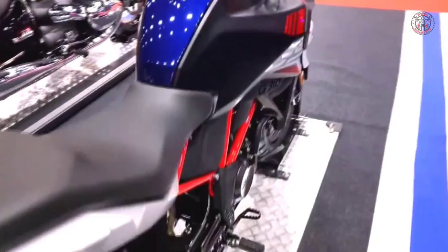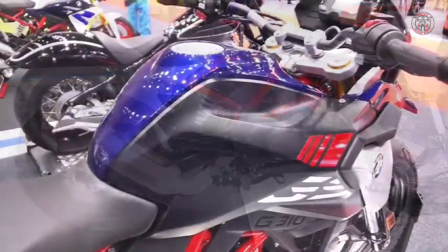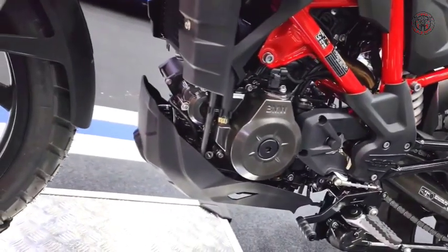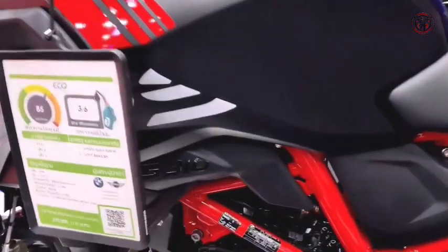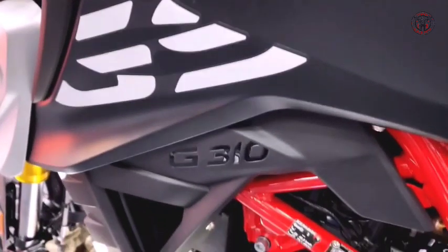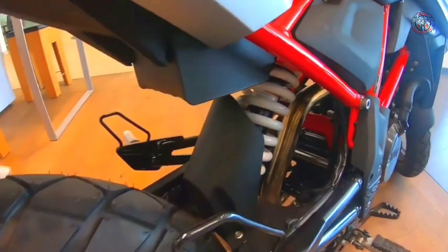The motorcycle is powered by a BS6-compliant 313cc liquid-cooled single-cylinder engine mated to a six-speed gearbox, making 33.5 brake horsepower and 28 Newton meters of peak torque. The hardware includes upside-down front forks, preload-adjustable rear monoshock, and single discs on both wheels.